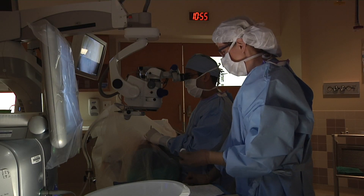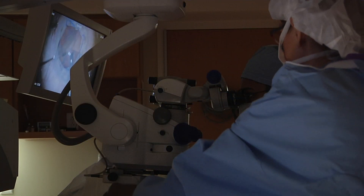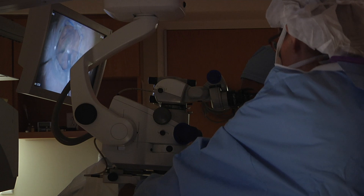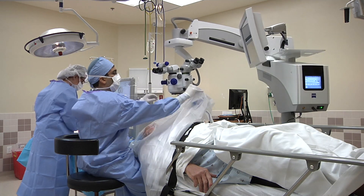Once the procedure is complete, the patient will spend a few minutes in recovery before being released. Patients return home from the surgery center the same day, often within just a few hours of arriving. We joke around — we say we want boring days in the operating room. It's pretty run of the mill; we do the exact same procedure every time, but each patient is different, so we make sure they get the exact result we're expecting.